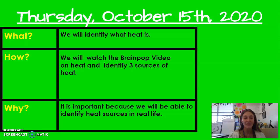Awesome. And we want to be able to do this because it's important that we are able to point out or identify heat sources in real life. You have lots of ways that heat is made all around you. So it's really good to be able to know what those sources are and how they're made. So go ahead, click on my next video, and we are going to watch the Brain Pop together.